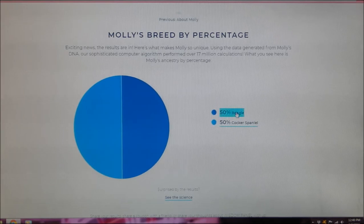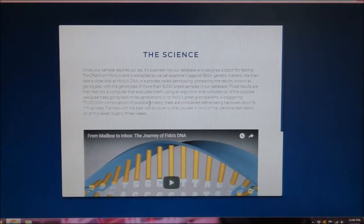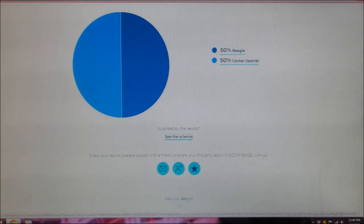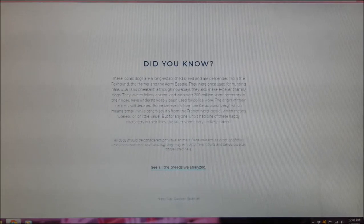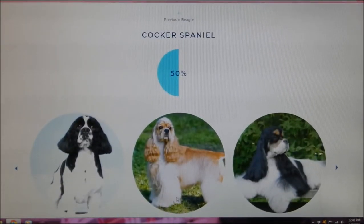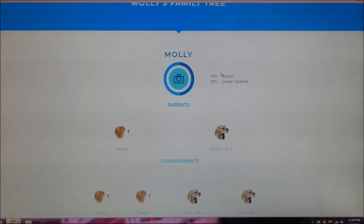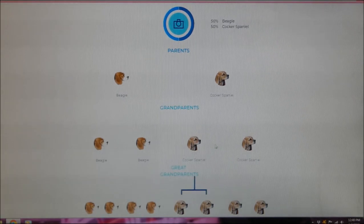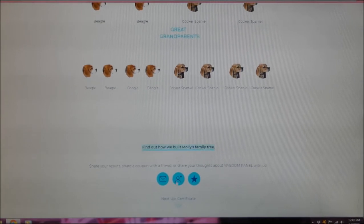It is correct — her mother was a Beagle and her father was a Cocker Spaniel, and it looks like their heritage was purebred as well. If you check on the science section, it'll tell you how they figured that out. You can share your results, and clicking on each breed tells you more about it. We can also take a look at Molly's family tree — her mom was a Beagle and her dad was a Cocker Spaniel, and her grandparents, great-grandparents, and all the way through was a purebred line. That's great to know, especially if you pay for a purebred designer dog — you want to make sure they are what they're supposed to be. Next up is a certificate you can print out — it's a statement of authentic indication with my name, Molly's name, and the date the DNA sample was processed.